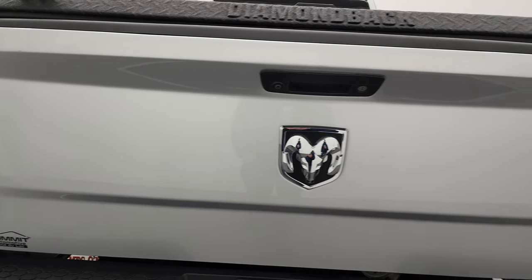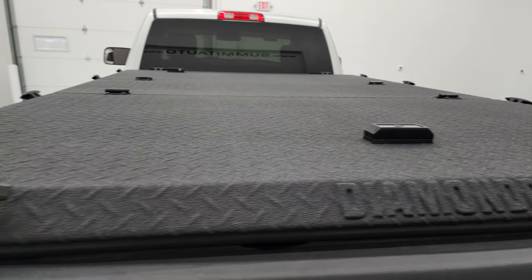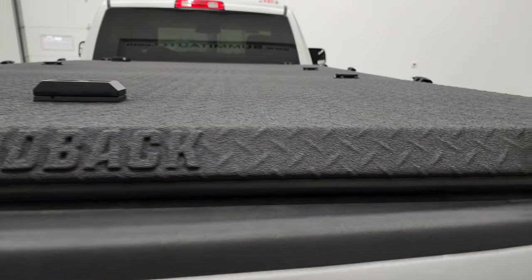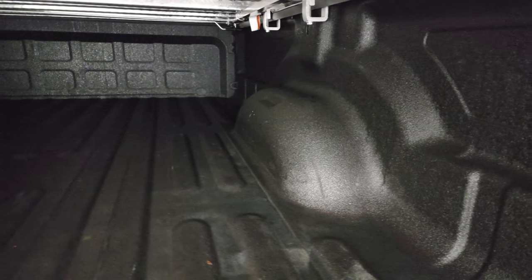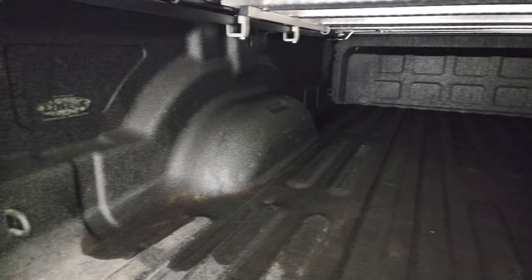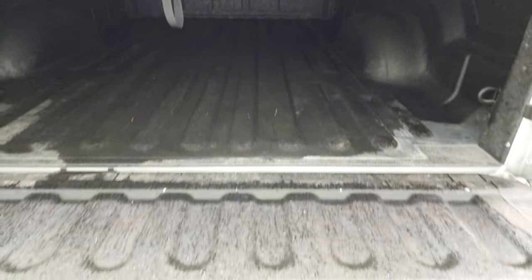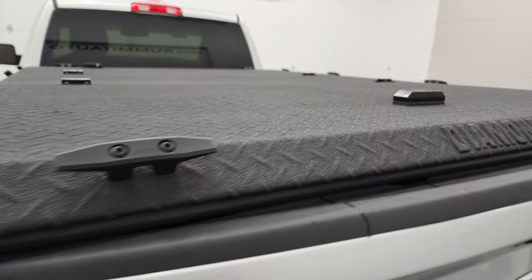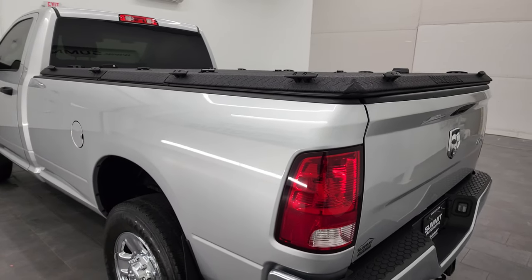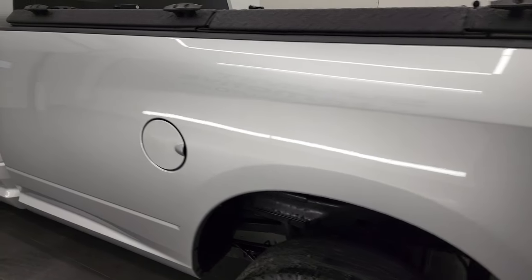The tailgate is in pretty nice condition with just a couple little scuffs, but nothing too bad. It does have a Diamond Back hard fold-up tonneau cover with all those tie-downs — they're pretty expensive and heavy-duty; you can store stuff on top of them. There's a Line-X spray-in bed liner, and the bed is in very nice condition. That Line-X bed liner goes onto the tailgate as well. Coming down the driver's side, just as clean as the passenger side — no dents or dings on the box.